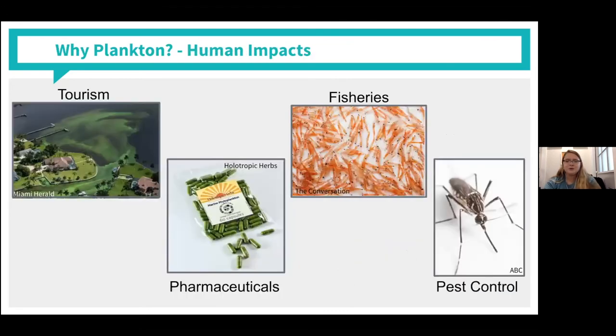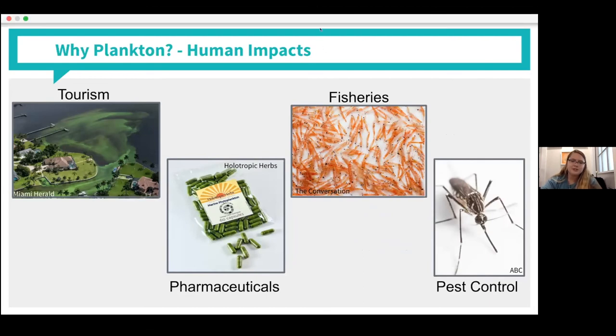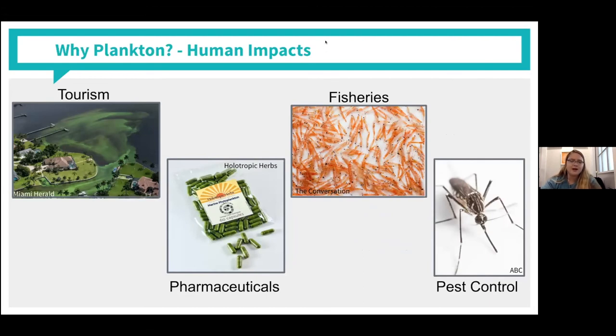Plankton also directly affect humans. The tourism and recreation industries, especially here in Florida, rely on healthy, clean water, and harmful algal blooms can be detrimental to those industries. Plankton are used in the pharmaceutical industry as a great source of omega-3s and antioxidants and in some biomedical research. The fisheries and aquaculture industries rely on zooplankton — mostly krill — as a source to feed the fish we eventually consume. And interestingly, some zooplankton eat mosquito larvae and are put in ponds as a form of biological pest control.